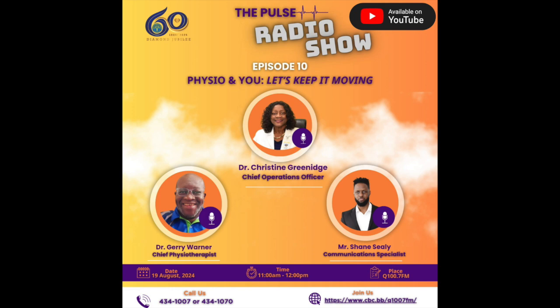Good morning and welcome to another edition of the Pulse Radio Show — this is episode 10. I'm your host, Shane Seeley, communications specialist with the Queen Elizabeth Hospital. It's always great to spend this time with you as we at the hospital try to hear and understand your concerns, your queries, and also listen to the many compliments that have been coming in. On this episode 10, we're speaking about physiotherapy and the physiotherapy department and the work that is done there. So many patients head there on a daily basis.